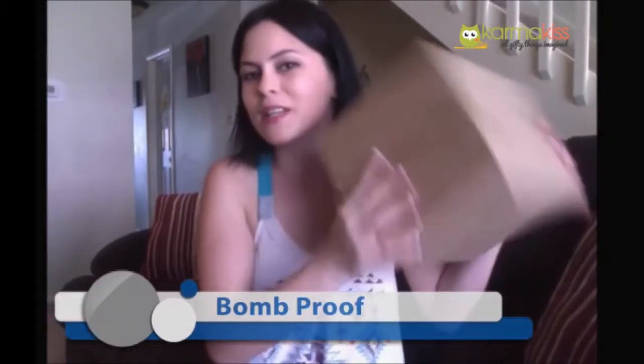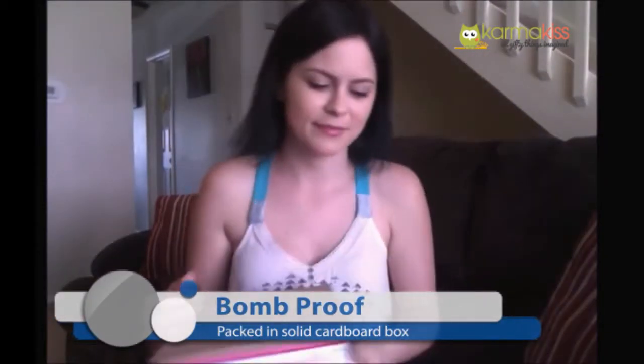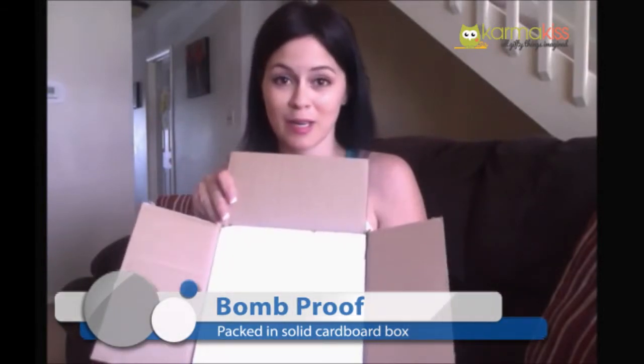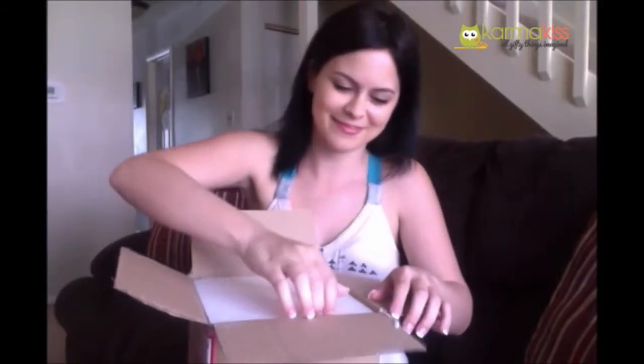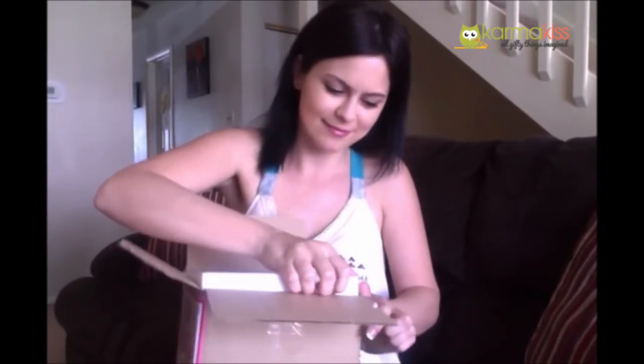Here it is, and it's in a really nice box — I can't wait to open it. Super nice packaging; you can't even hear anything when you shake it. It's bombproof. It comes with styrofoam on it, which can be a little messy, but definitely keeps it cushioned.